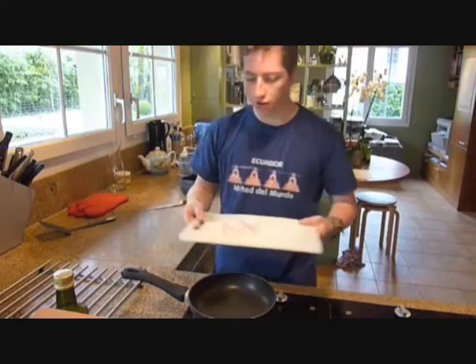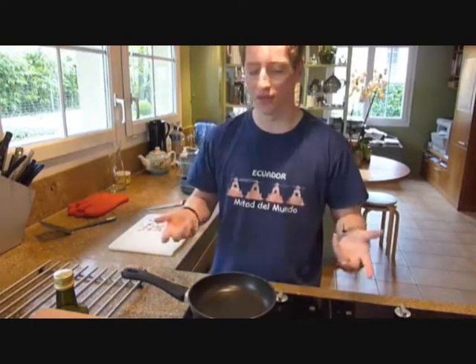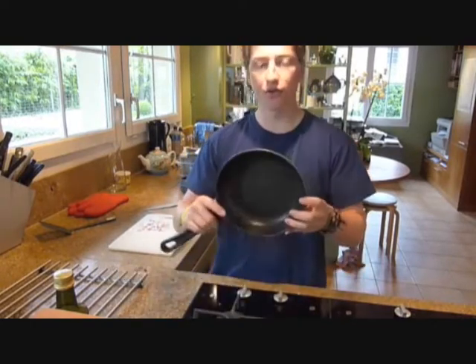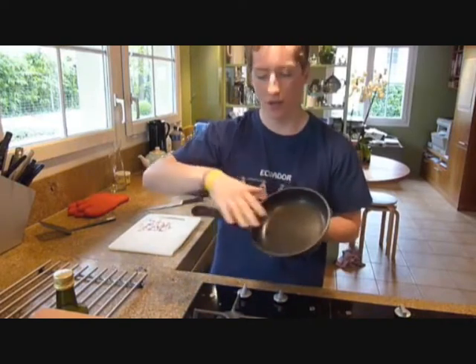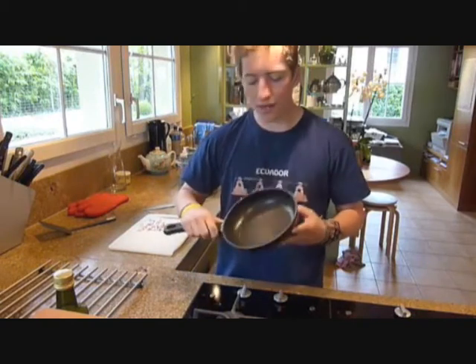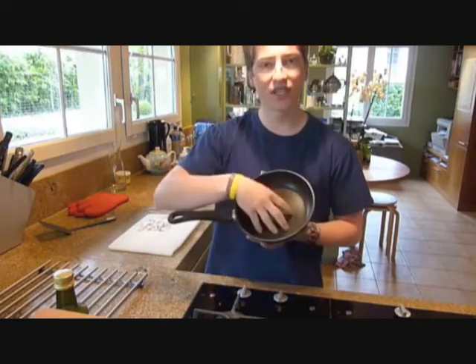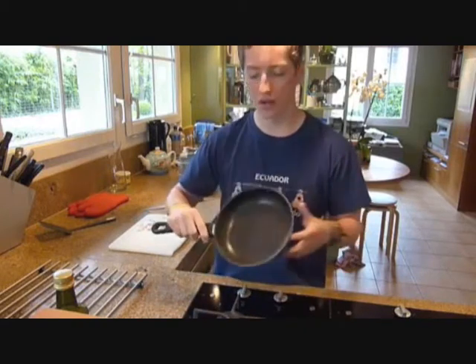Now that we've chopped our onions on our low density polyethylene board, we're ready to fry the onions a little bit and make them a little bit glassy. To do this, we're going to use this frying pan, which actually has a Teflon non-stick coating. This was invented by a chemical company called DuPont, and it makes sure that the food doesn't stick and burn to the pan while we fry the food.